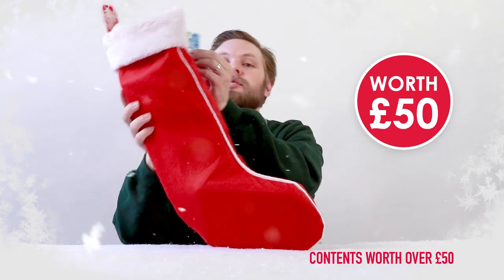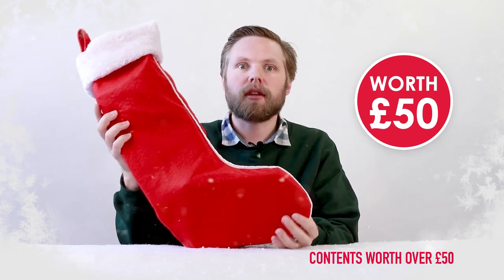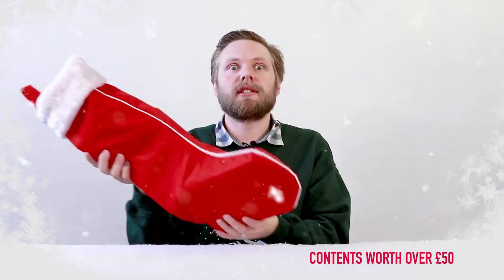Today we're looking at the teenager's Christmas stocking for him, which is aimed at boys aged 14 or so. Let's take a look inside.